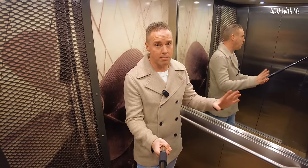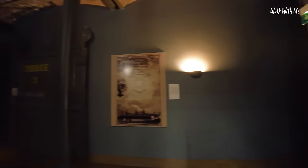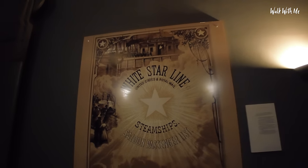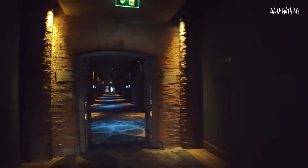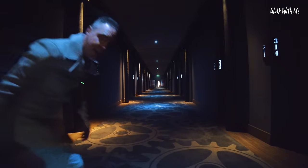Now the lifts are nothing special, but the hallways are just mind-blowing. Are you ready for this? Now bearing in mind this is in an old warehouse - first thing you see is the exposed ceiling absolutely everywhere, and of course our first look at the White Star Line, which you'll see photographs and logos absolutely everywhere.